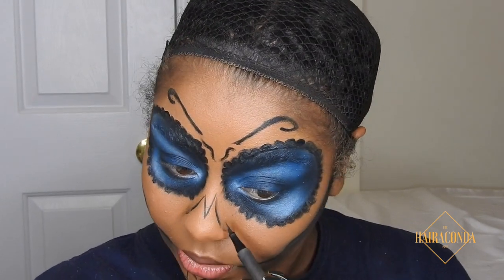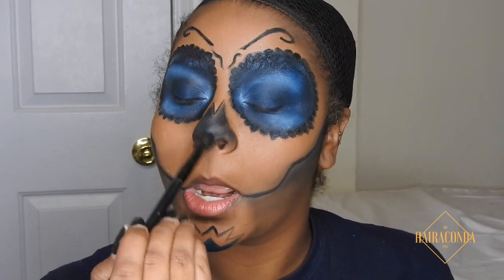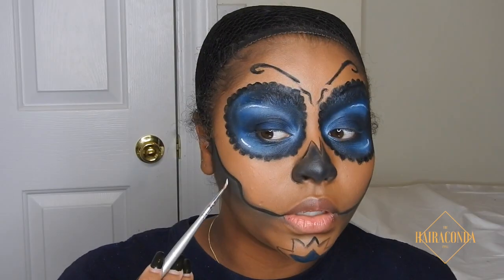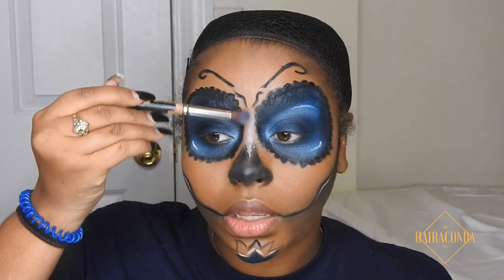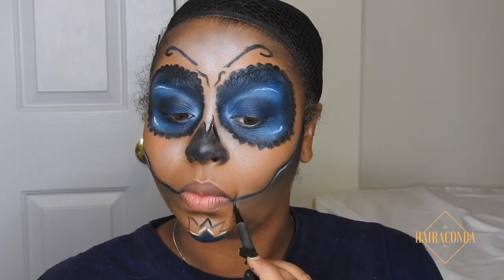Now we draw the weird nose — it goes all the way around the nostrils, so you're going to paint the entire nose black. Then I go in with white to highlight the spots where we placed white previously, and highlight the corners. I put some white around my face, but later I dust it off my forehead and just keep it on my nose and cheeks.